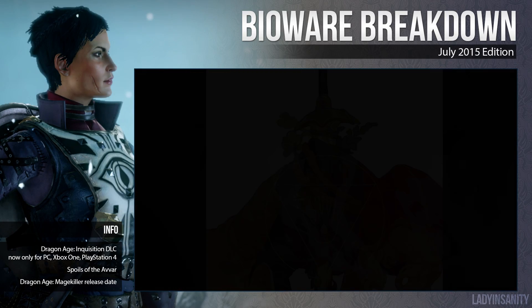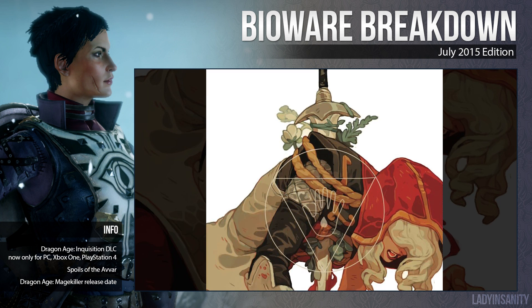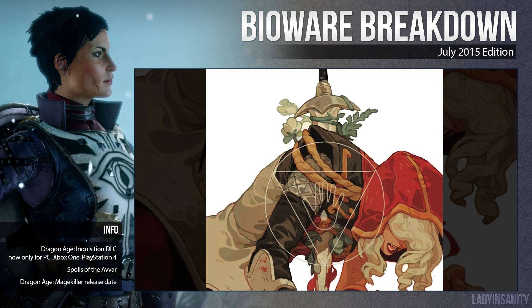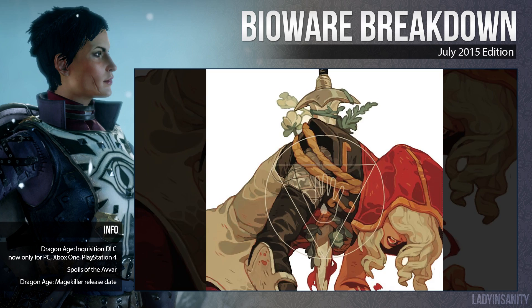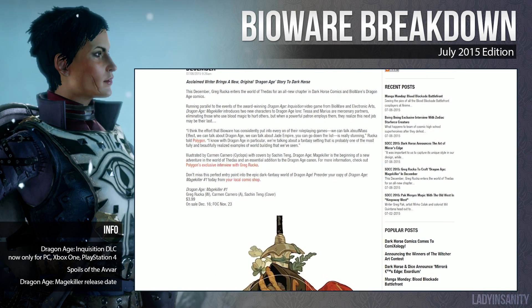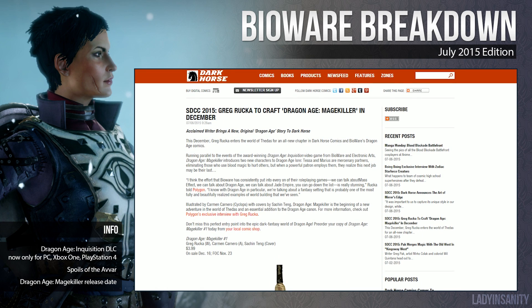As I mentioned in my last video, the Dragon Age Mage Killers comic will be the first in the Dragon Age universe to directly address Tevinter, with the mage killer himself Marius and the estranged Navaran noble Tessa Forsythia. There's now an actual confirmation for the release date: Dragon Age Mage Killer issue number 1 will be on sale December 16th at $3.99, with a final order cutoff for retailers on November 23rd.